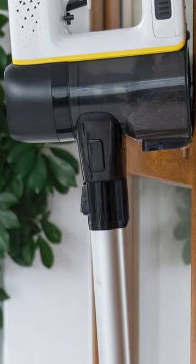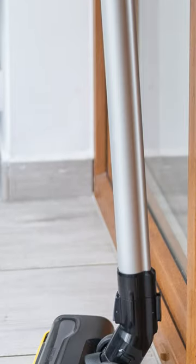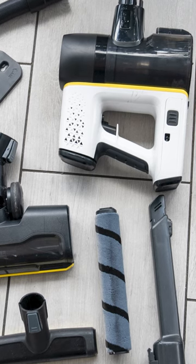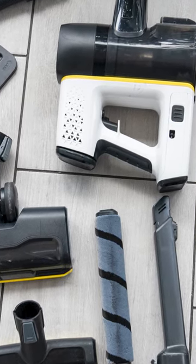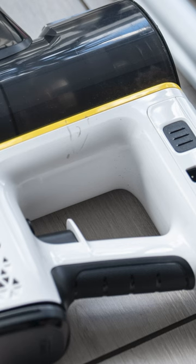In today's review, I am testing another cordless vacuum cleaner for you. This time, my choice fell on the Karcher VC6 model with additional attachments dedicated to car owners. How does this model perform in practice? How long does the battery last? Is it efficient? Is it comfortable above all? And is it worth buying? All about this in today's video.